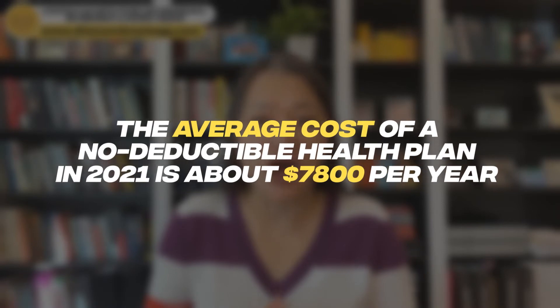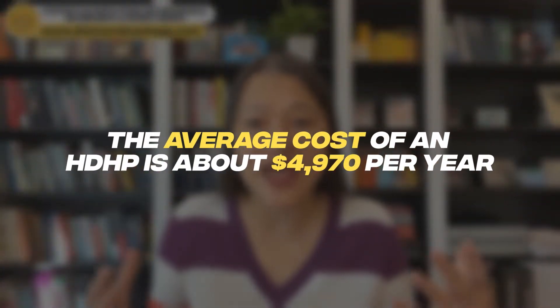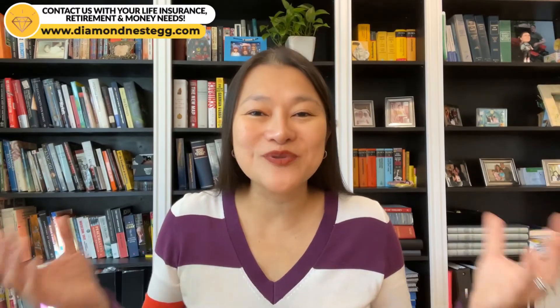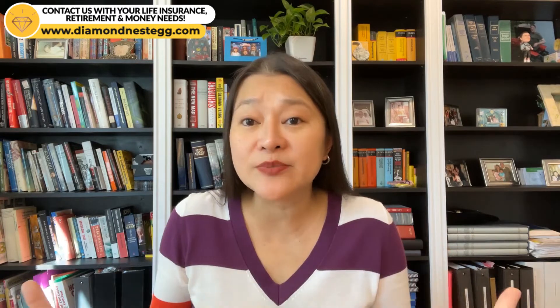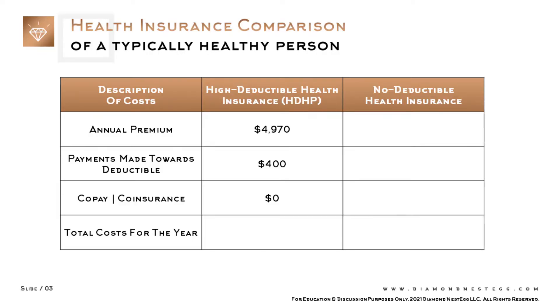According to Value Penguin, the average cost of a no-deductible health plan in 2021 is about $7,800 per year, or $650 per month. And the average cost of an HDHP is about $4,970 per year, or about $414 per month. Let's start with a healthy person and assume that's you — you rarely get sick and at a maximum you go to the doctor four times a year. Under the HDHP, you'd pay your annual premium of $4,970 plus $400 for four doctor's visits at $100 per visit. This $400 goes fully toward your deductible — you pay zero copay, zero coinsurance — because with an HDHP this usually only kicks in after your deductible has been met. So your total cost for the year under an HDHP would be the annual premium plus the $400 you paid for doctor's visits, for a total of $5,370.